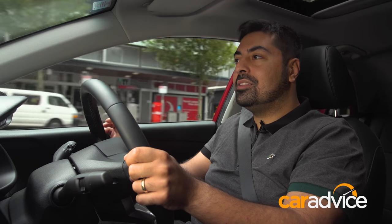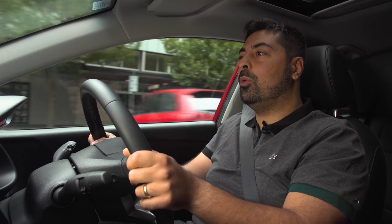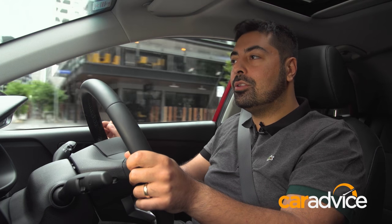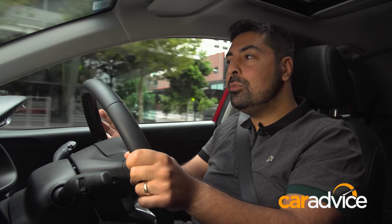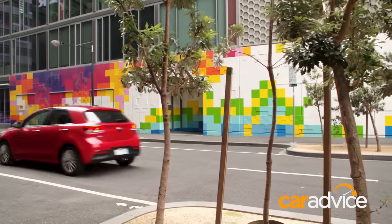Overall, for a starting price of around $17,000 with a ridiculous 7-year unlimited kilometre warranty, the new Rio brings a lot to the table. If you can live with its engine and its transmission, it's a pretty damn good city car for the money.